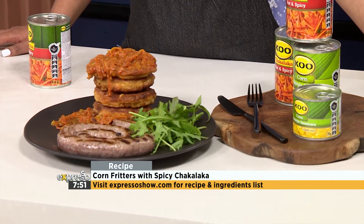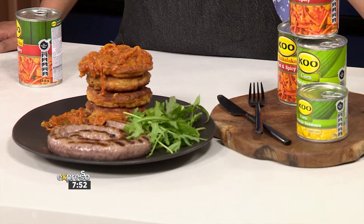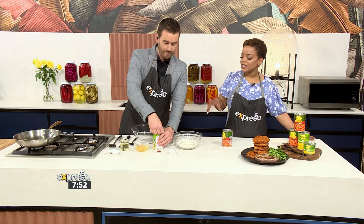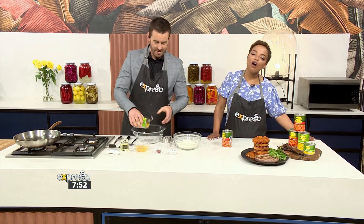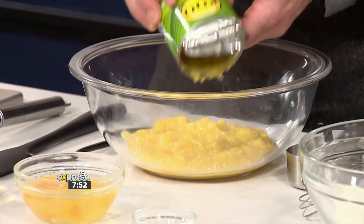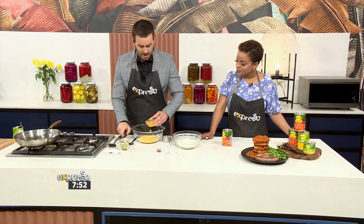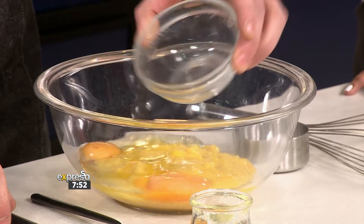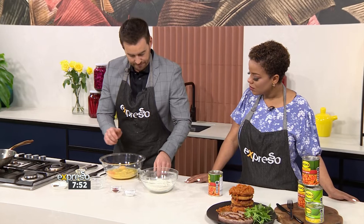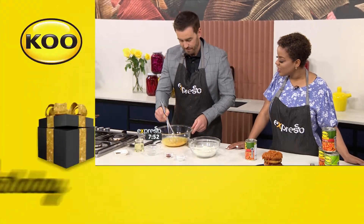I've got a pan on medium heat. I'm going to pop in a little bit of oil. I asked a silly question — is corn fritters and pap the same thing? They said no, not at all. This is fritters, that is pap. So if you did want to know, it's not the same thing. I'm going to start with my wet ingredients first — two eggs and our sweet corn going in there, straight out of the can. I'm just going to mix that up.